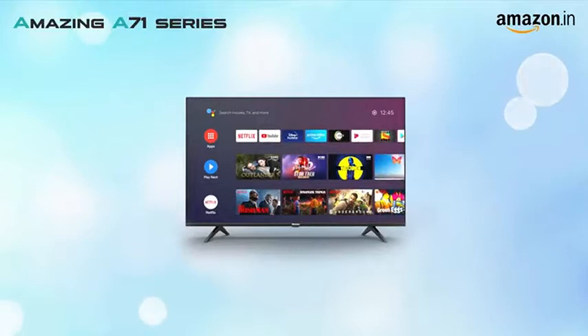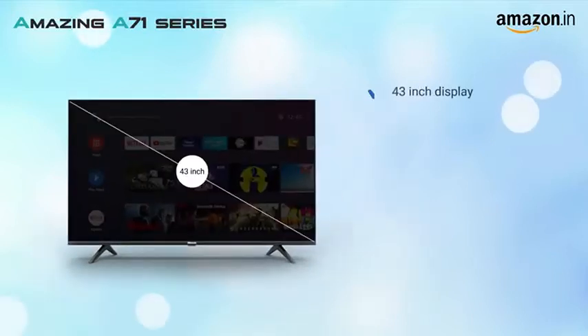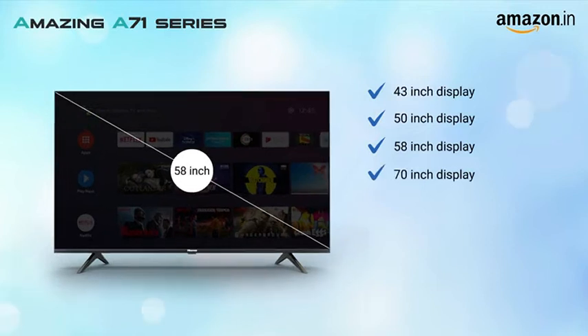This amazing 4K LED TV from Hisense is available in 43 inch, 50 inch, 58 inch and 70 inch variants.